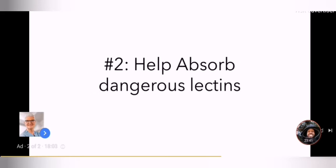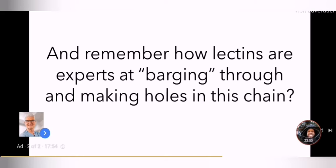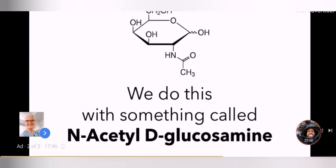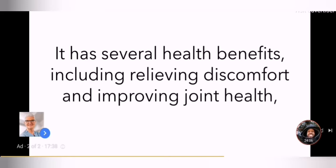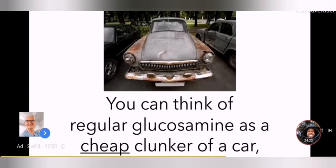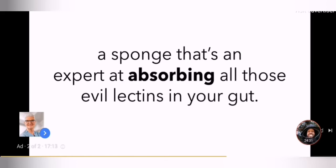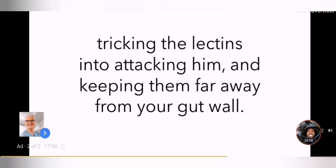That brings me to our second line of defense. Number two: help absorb dangerous lectins. Remember our Secret Service agents who lock arms and protect your gut lining? And remember how lectins are experts in barging through and making holes in this chain? So step two is to absorb lectins in your gut before they reach the line of Secret Service agents. We do this with something called N-Acetyl-D-Glucosamine. You may have heard of glucosamine before or even taken it — it has several health benefits, including relieving discomfort and improving joint health. Unfortunately, the glucosamine you buy in stores is pretty low quality, which is why the store-bought kind is so poor in absorbing lectins. However, we use the highest form of glucosamine ever discovered: N-Acetyl-D-Glucosamine. This high-grade glucosamine acts like a sponge — a sponge that's an expert at absorbing all those evil lectins in your gut, acting like a decoy agent, tricking the lectins into attacking it and keeping them far away from your gut wall.